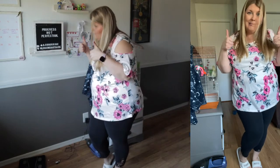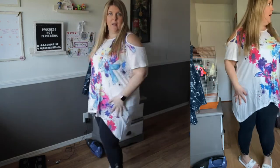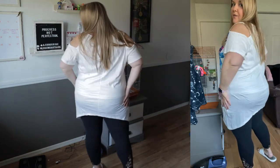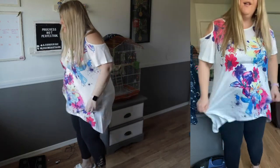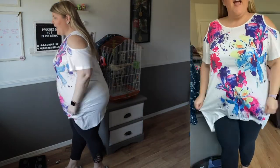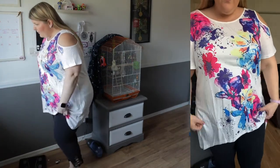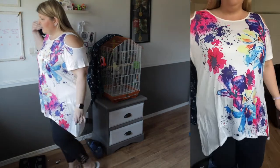Top number two is a very similar style to the first one, except we've got a little high-low deal going on — it kind of swoops down on the side. It's a little snug around the waist here, but I think with a better pair of leggings this would be cute. Again we've got the cold shoulder. Let's talk about this pattern because I am obsessed — we've got big florals but this one also has a paint splatter design to it, and I really love the way the design flows.